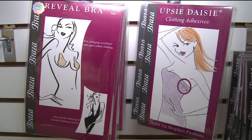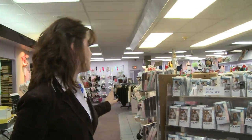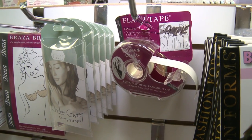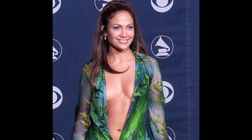The cool thing about stores like this is that you can not only get really sassy undergarments, but also things that go underneath your clothes that nobody knows about — like double-sided tape. Everybody remembers when J.Lo wore that Versace dress that launched her career. Well, she was holding it up with double-sided tape, and you can get it at a place like this.